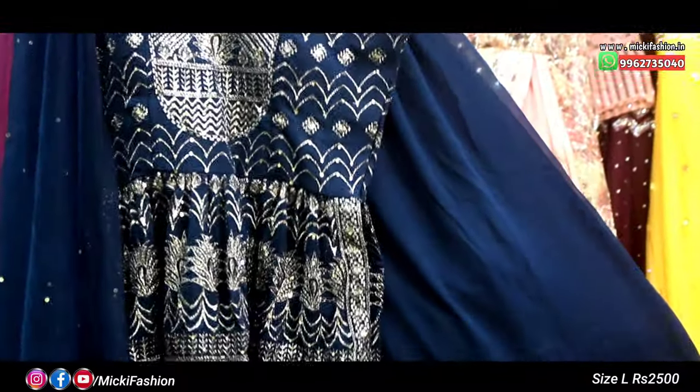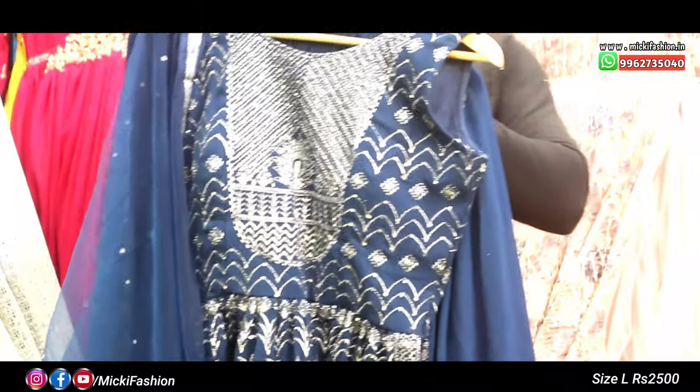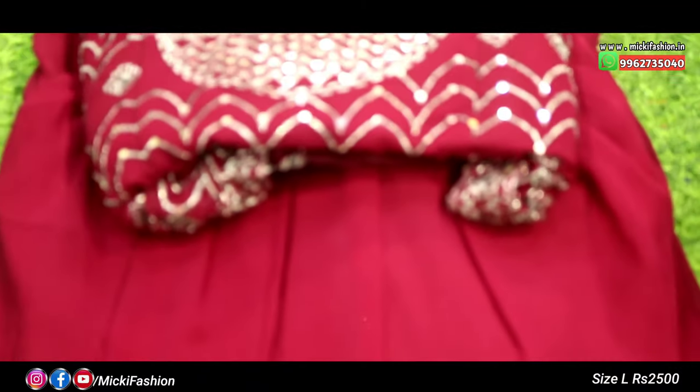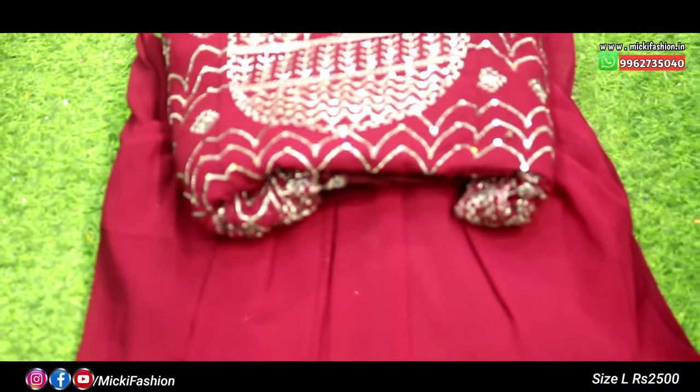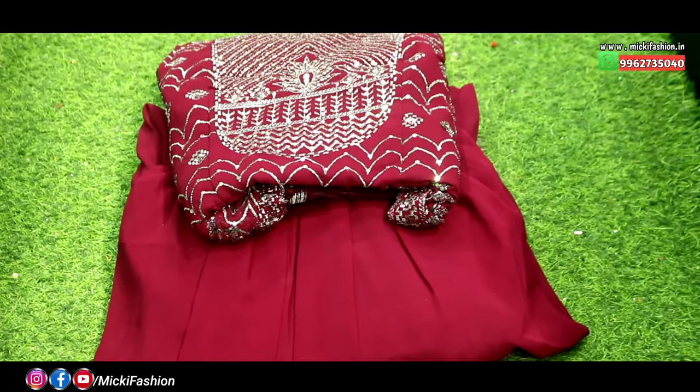There are two colors: the first shade is a bottle green shade and the second shade is a wine shade. Both colors are attractive and you can purchase them. Both colors are available at 2,500 rupees.